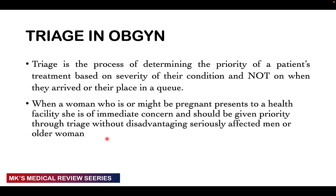Remember that triage is the process where we determine the priority of a patient's treatment based on the severity of their condition — not based on when they arrived or what number they are in the queue.